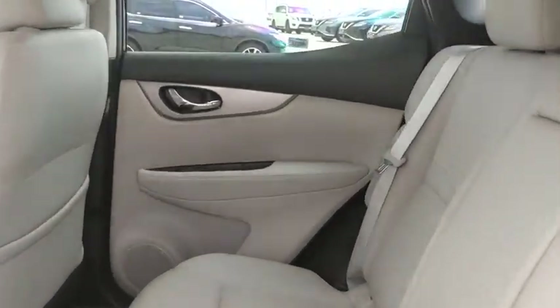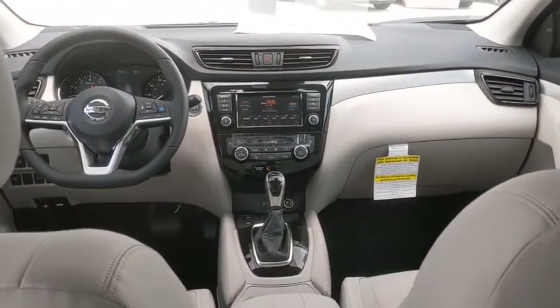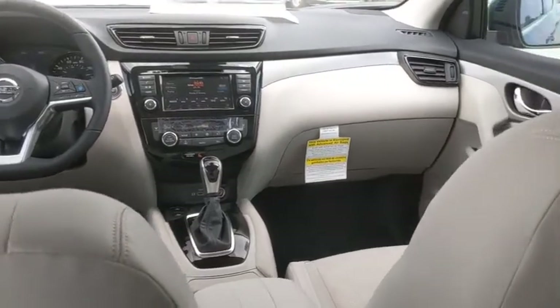CD player, security system, remote keyless entry, brake assist, panic alarm, overhead console, tachometer, cloth seat trim, driver vanity mirror.